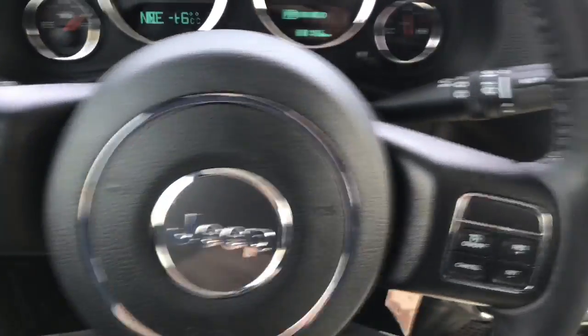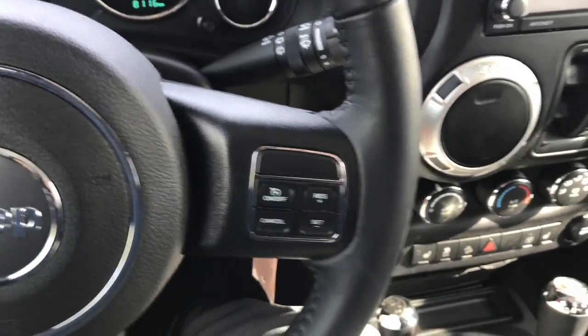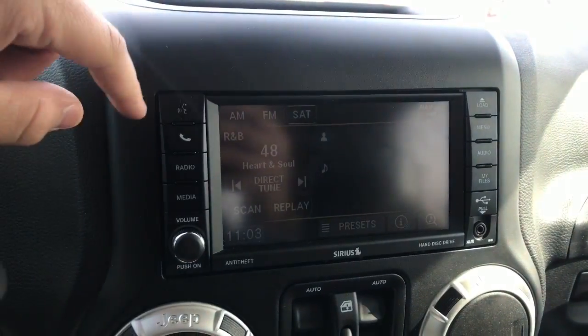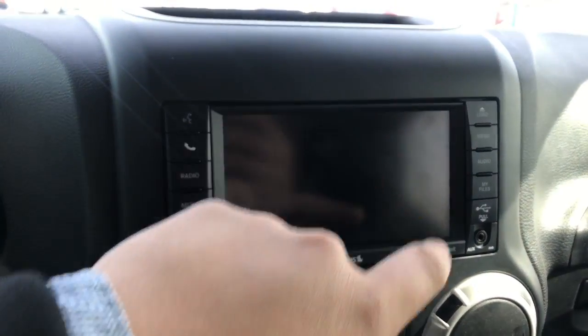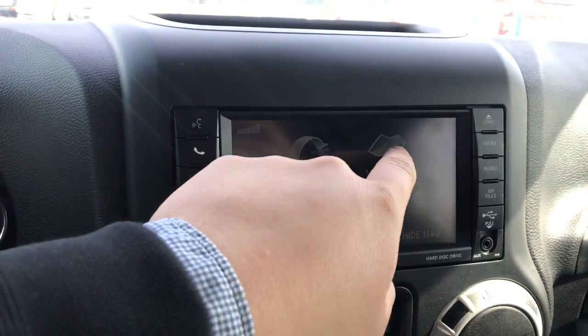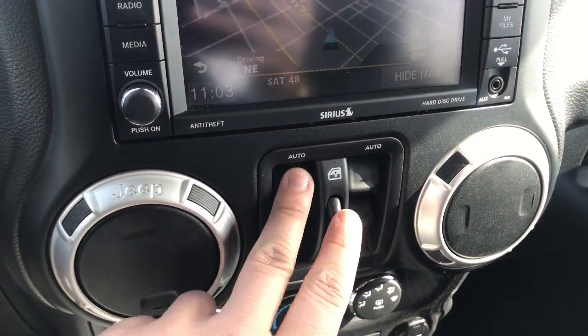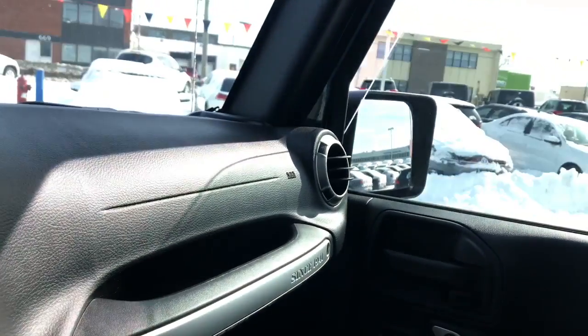You have all your buttons on the steering wheel as well as your cruise control settings on the right. Over to the right you have your touch screen entertainment system. You have your navigation system here as well. Down below here is your power windows — very quick operating windows.